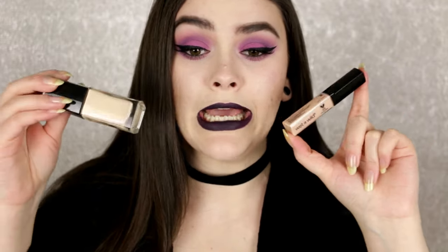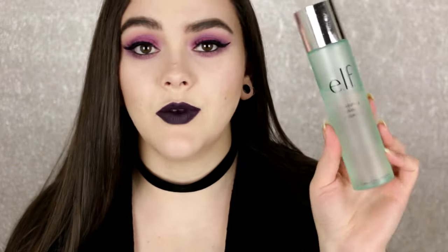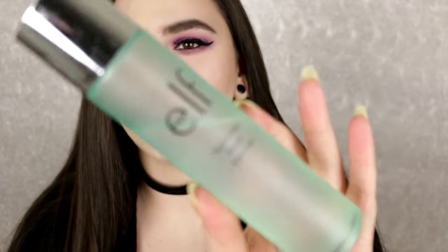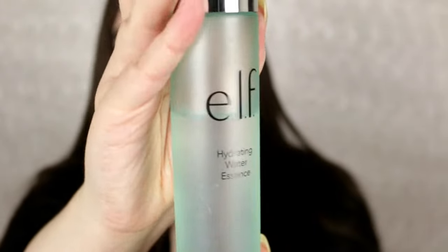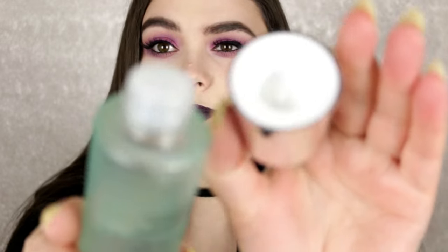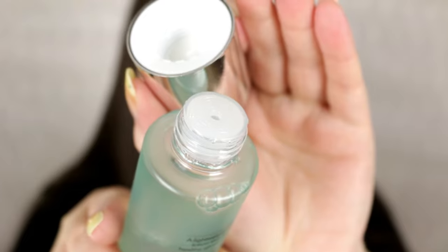I do have one skincare product which is new — something I've been testing out. This is from ELF, it's new from their whole line of new products. This is the Hydrating Water Essence. I've used about half the bottle already and I am so obsessed. I use this morning and night. It doesn't have a pump — it just has a little hole — so you can put it on a cotton pad or pour it into your hand and apply it to your face. This is amazing and I will definitely repurchase.